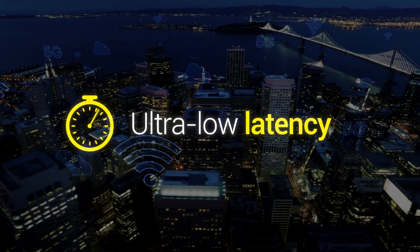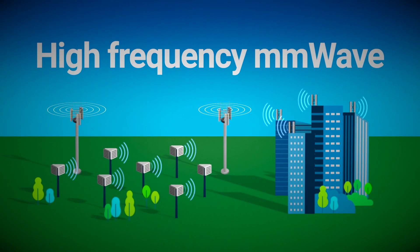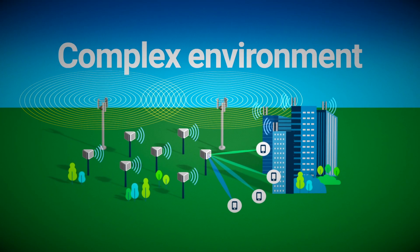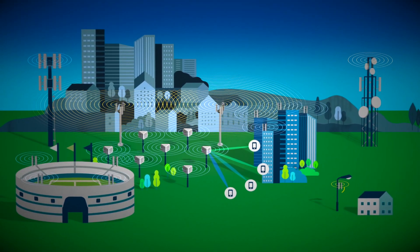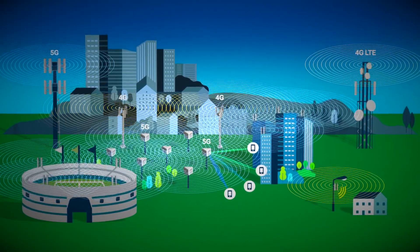But with these sky-high expectations come new challenges. Cell densification, high-frequency millimeter wave spectrum bands, and new RF technologies like beamforming are making the 5G environment complex to navigate. Add in existing 4G networks, and now field technicians need to cover more ground and manage multiple technologies.